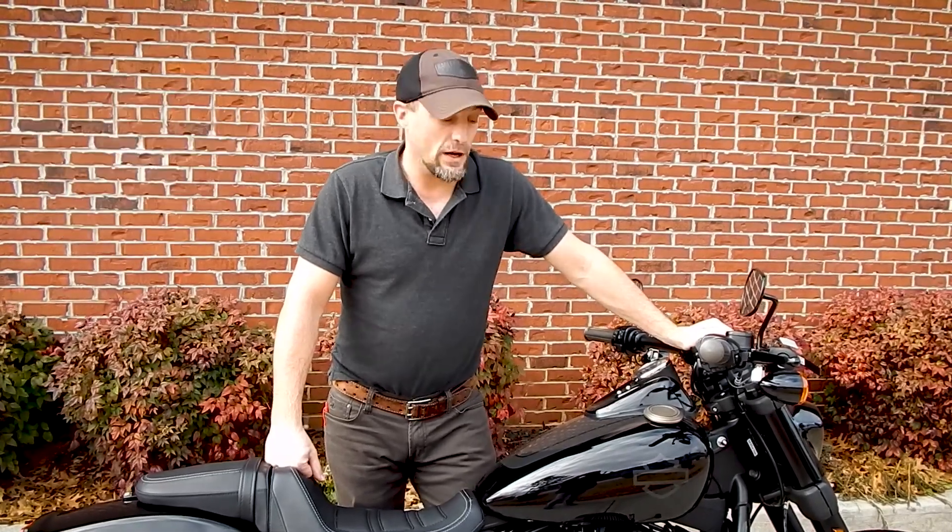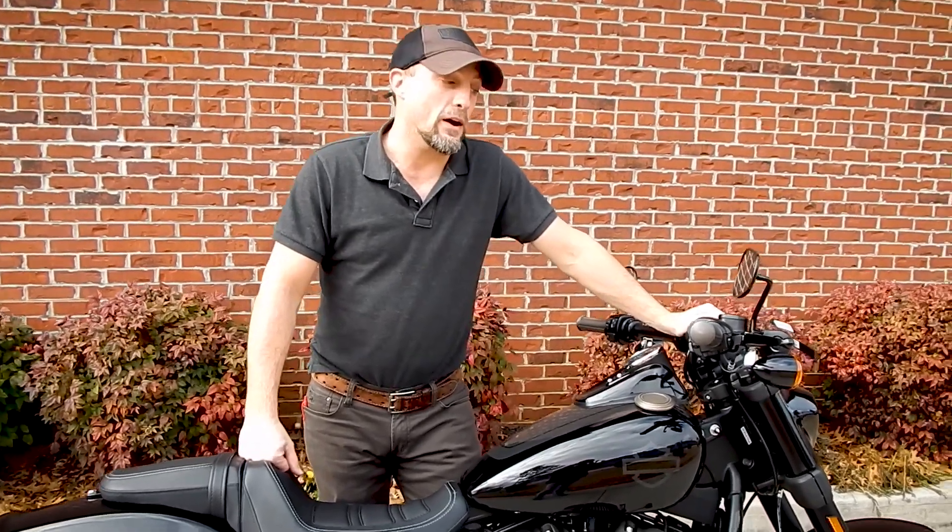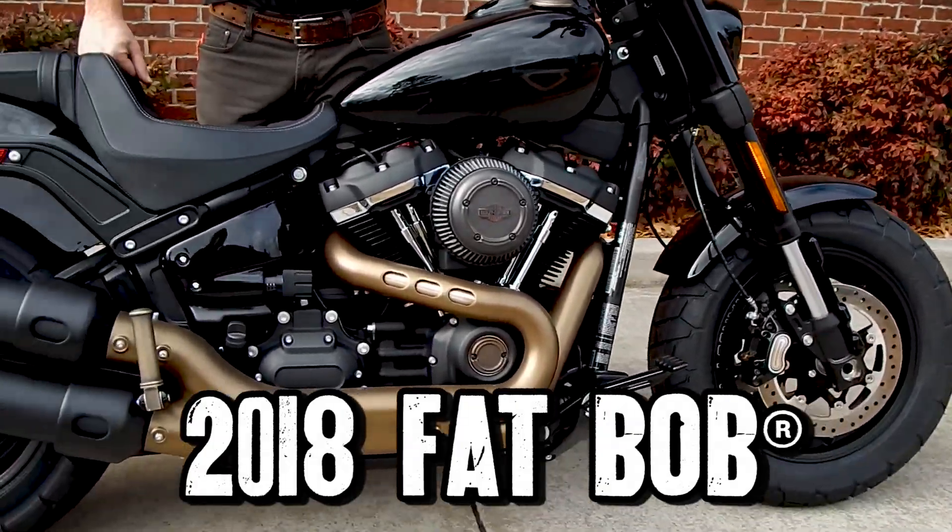Hello, I am Craig Schaefer. I'm here at Killer Creek Harley-Davidson. I am one of the sales associates here and today I have brought out the 2018 Fat Bob for you to take a look at.